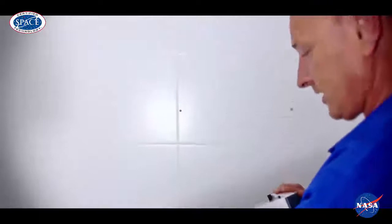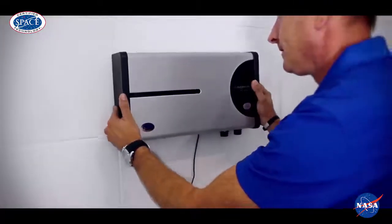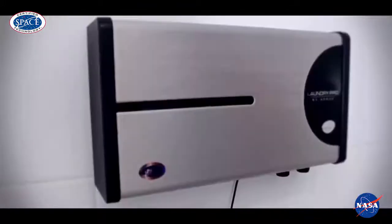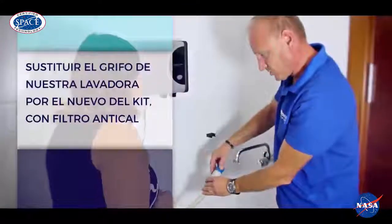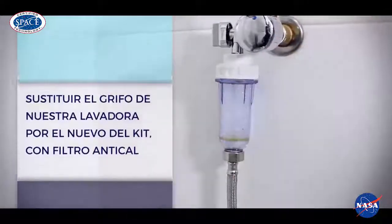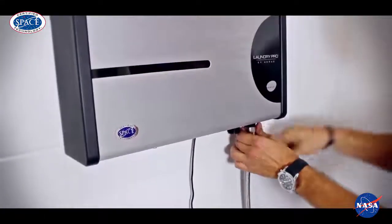When you receive the device, we can place it on the wall or any other place. Afterwards, we substitute the washing machine's tap with a new one from the kit that comes with anti-lime scale filters. By connecting the hose to the opening, we power up the system.